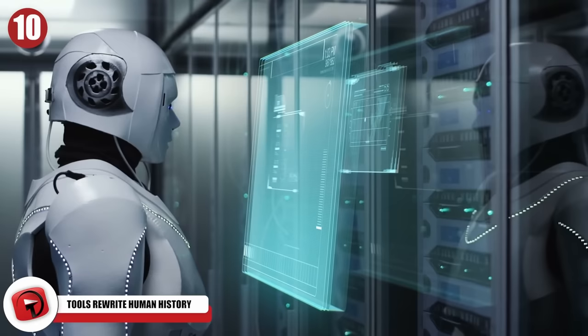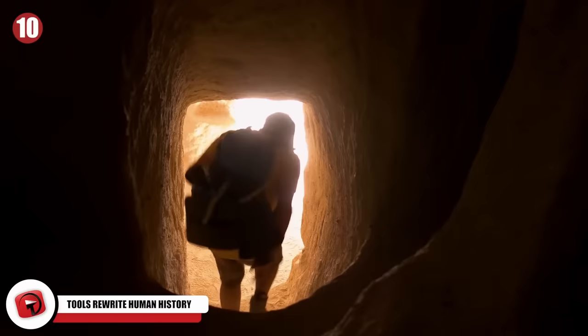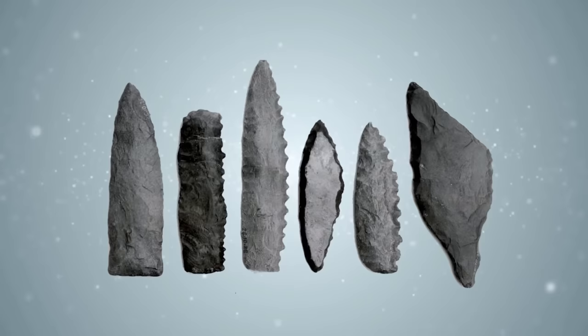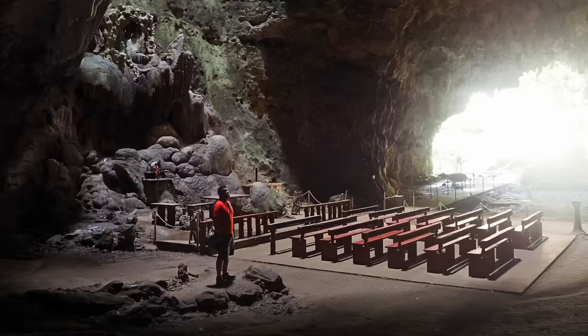Number 10: Tools Rewrite Human History. It's pretty incredible to think that no matter how far we come in the fields of science and technology, the world is still full of secrets left to be found. The Philippines may have held a special key to rewriting human history. There were stone tools found there that predate the arrival of modern humans to the islands by around 600,000 years. Near the tools were the remains of carved bones, most likely between 631,000 and 777,000 years old.